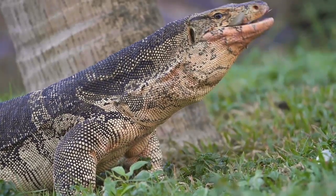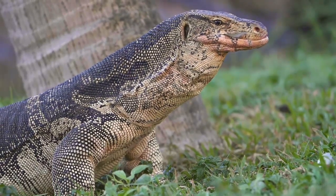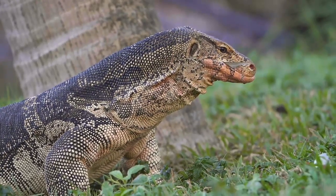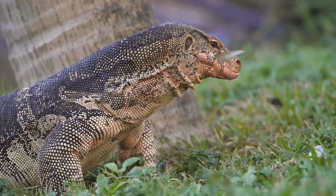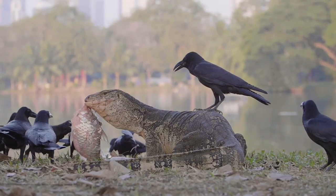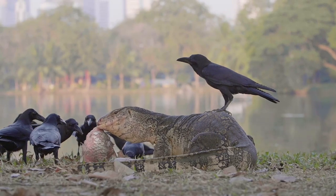In a fight between a Komodo dragon and a lion, the lion would win. Lions are larger, heavier, and can kill with a single blow. While Komodo dragons have osteoderms that can prevent some damage, a lion can simply bite the less-guarded neck of the lizard and kill it quickly.